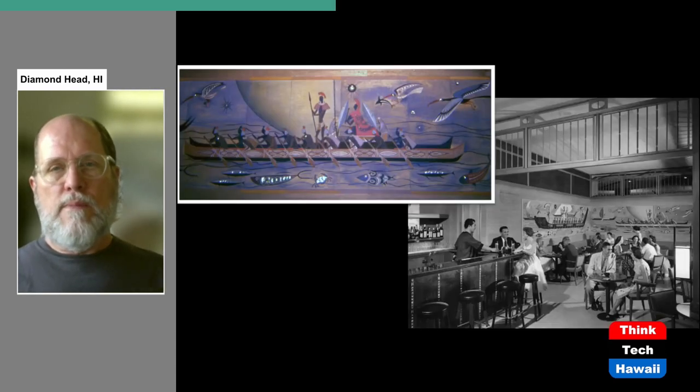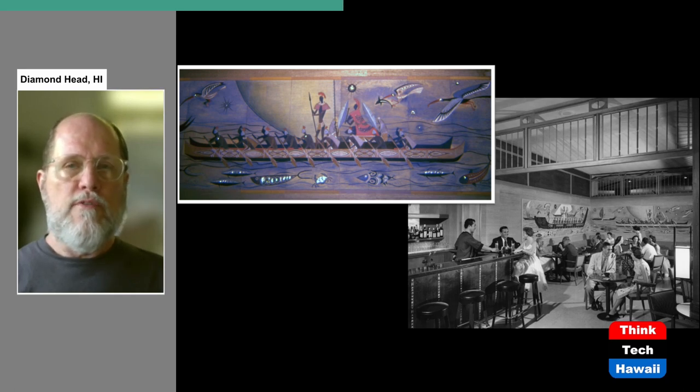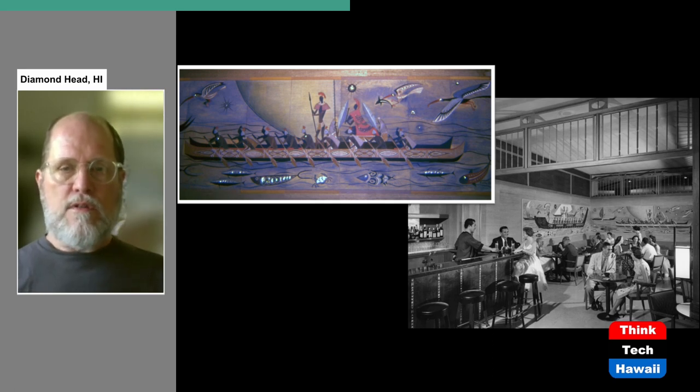One thing notable about these 1950s hotels is how much art they included in their public spaces. A number of artists were commissioned to do works — sculptures, paintings, and other types of installations. This is the bar at the Princess Kaiulani Hotel that opened onto the swimming pool deck. It features Polynesian-themed original art murals on the wall — not only painted but with textures and physical objects incorporated into the pieces. Those artworks are long gone today.